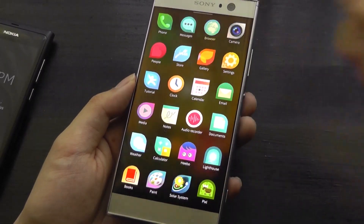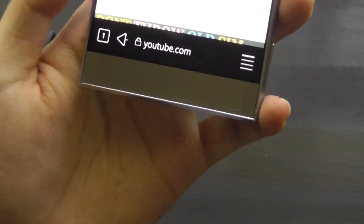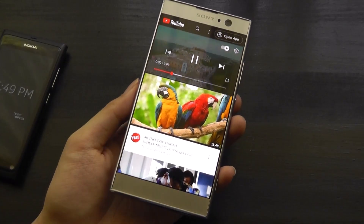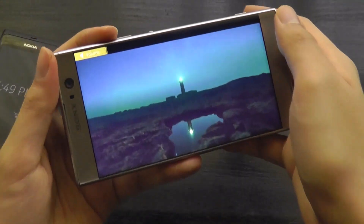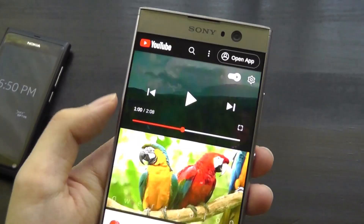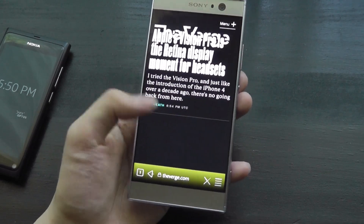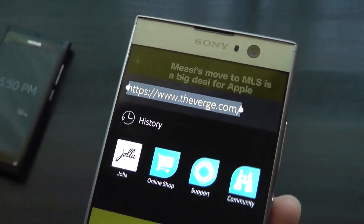Jumping into the browser, one nice touch — similar to Windows Phone — is the address bar placed at the very bottom, making it easier to reach. You can quickly jump into a private tab, save a page as PDF, or view the desktop version. The experience feels reasonable: even playing YouTube videos or Netflix from the browser directly still works. The volume bar displays elegantly at the very top. Rendering does take a few extra seconds compared to the latest Chrome, but news articles and general browsing are handled fine.